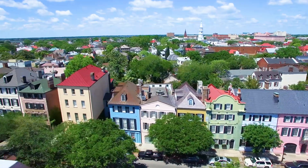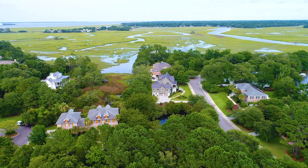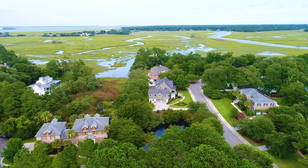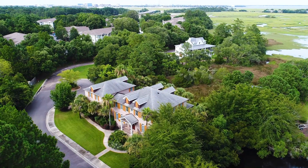Just minutes to downtown Charleston and a few miles to the beach, Ellis Oaks is an exclusive gated community with only 20 home sites and a neighborhood dock accessible to deep water.